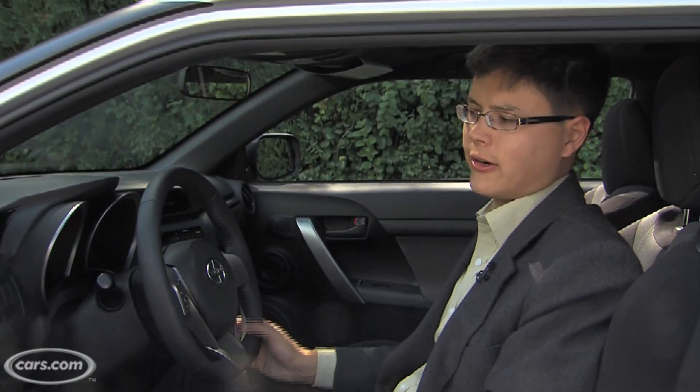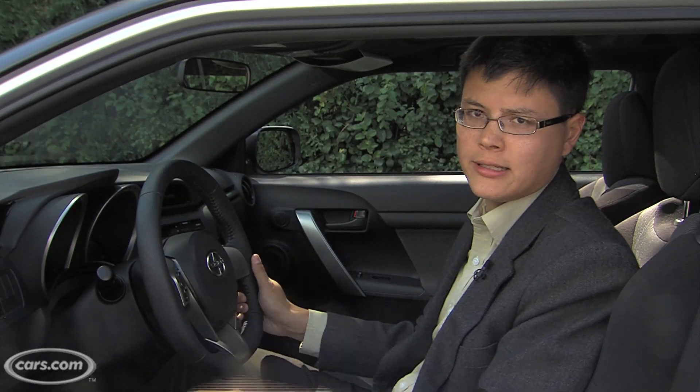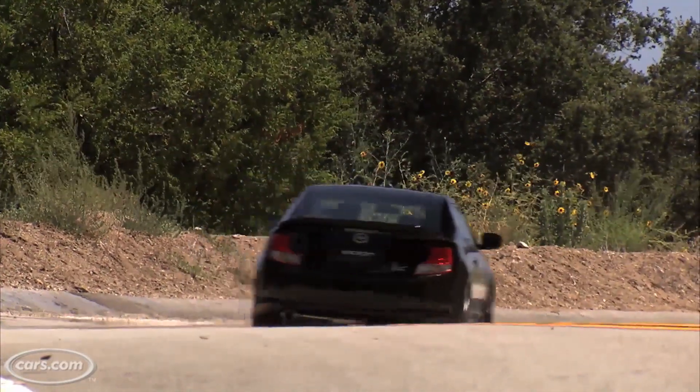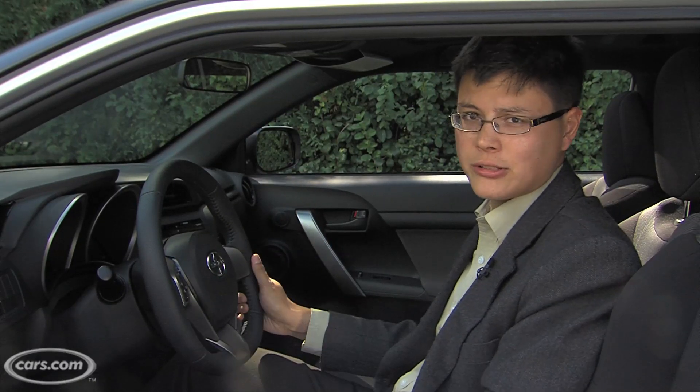We like the car's steering. It's got plenty of assist at low speed, so the TC is easy to drive around in the city and in parking lots, but it firms up on curvy roads, delivering both satisfying weight and turn-in precision. On the highway, the car tracks pretty well too — it stays nice and settled, meaning you don't have to make a lot of corrections to stay on course.